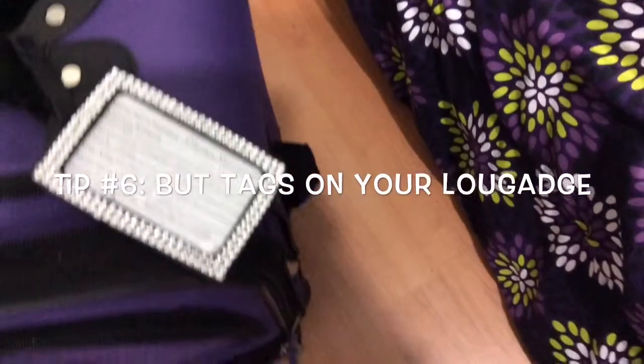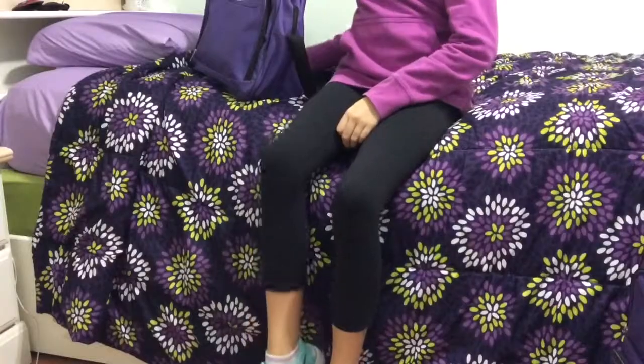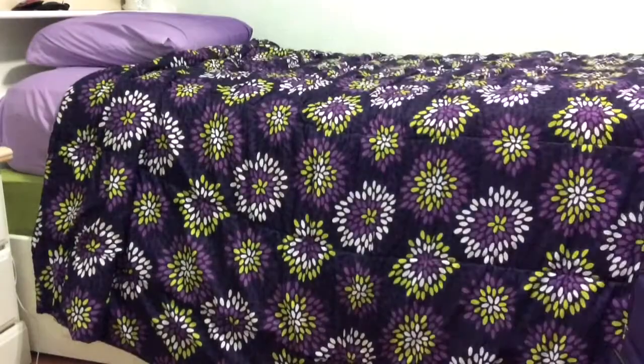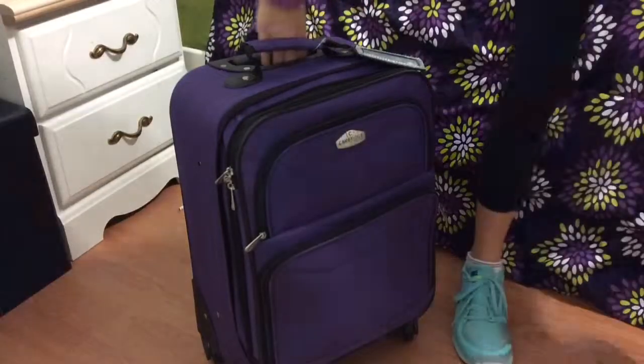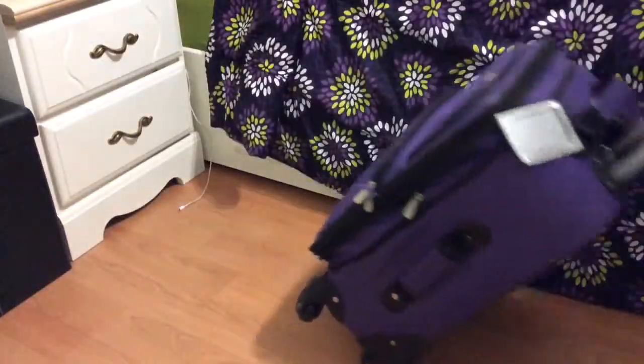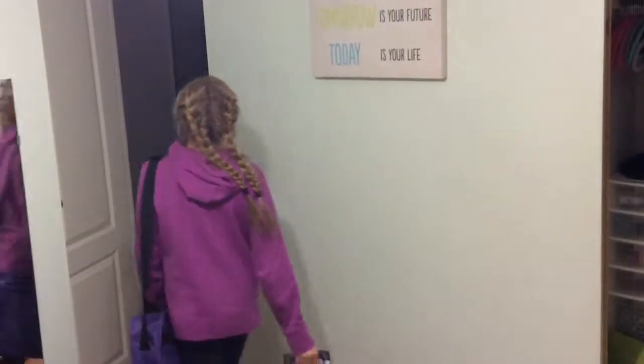My sixth tip is to put tags on your luggage. Now that I've packed my carry-on and my suitcase, the final step is to travel!